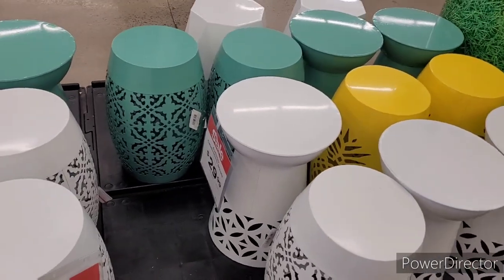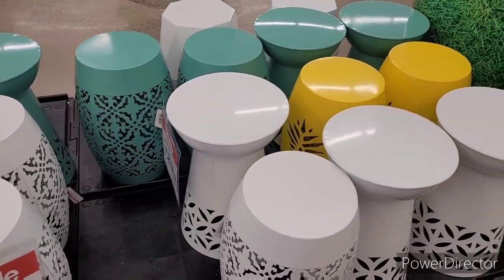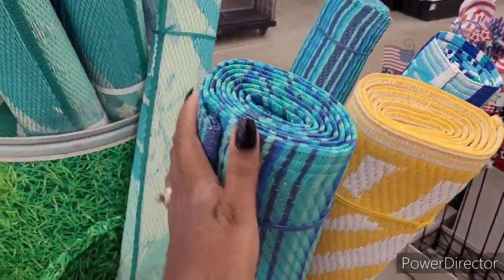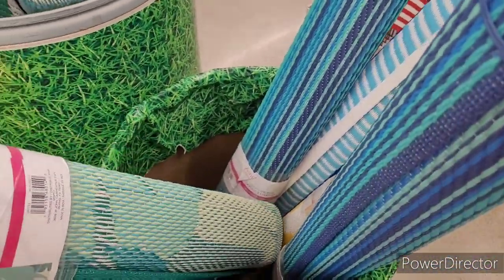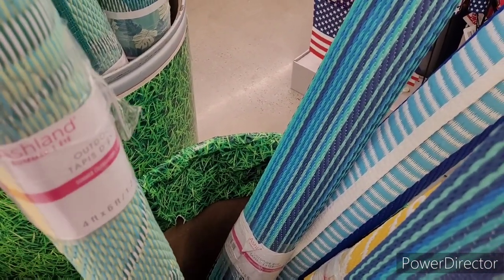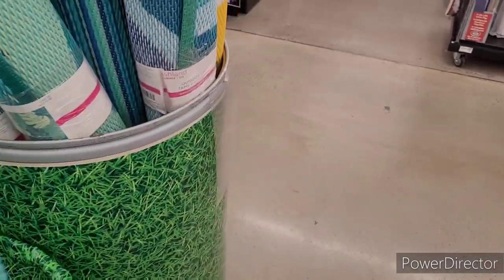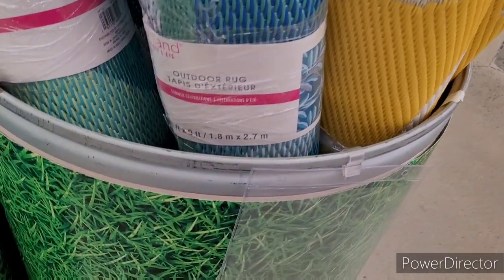You can use them for little plant stands, stools, or tables — whatever you want. And then they got the patio rugs right here. This is probably what I should have gotten for our porch, but we got like a real carpet, a real patio carpet. We should have got something like this — it's easier to clean. How much is these? I don't see a price. Nope, all right, let's move on.